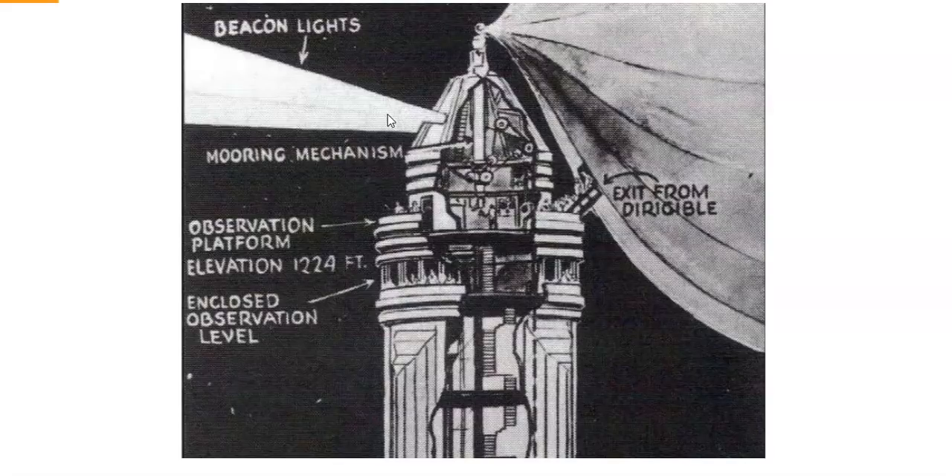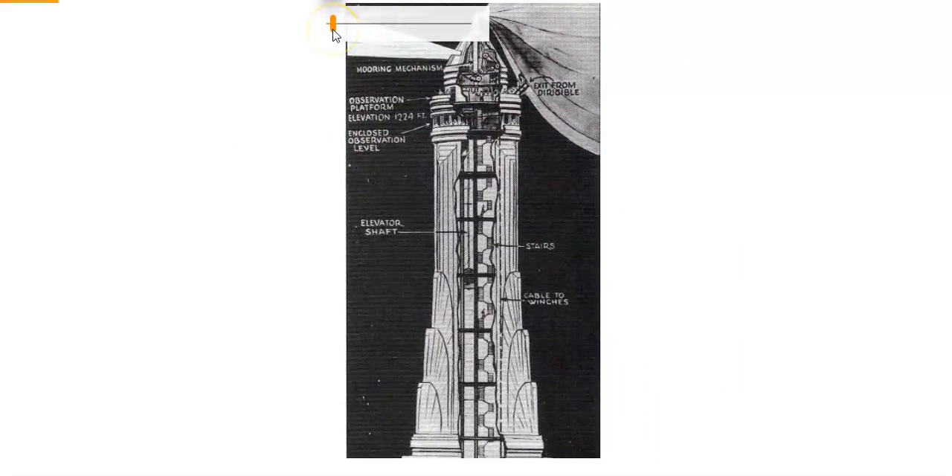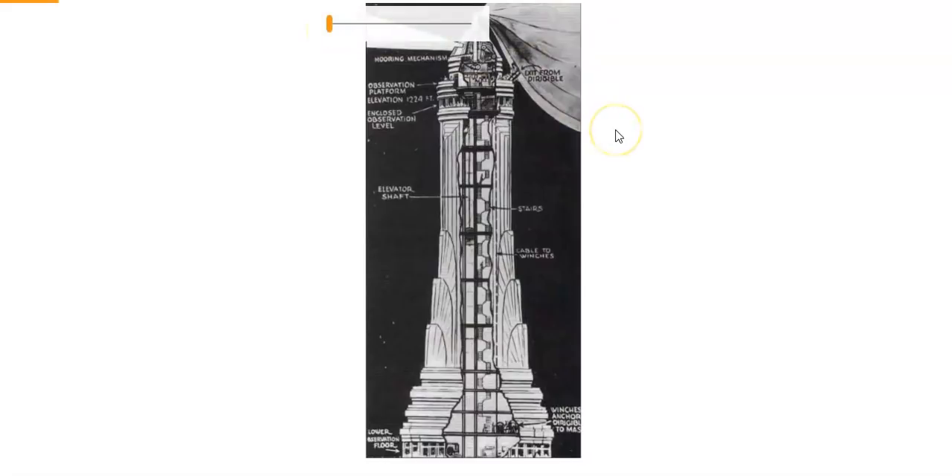In the last video I mentioned lighthouses may have something to do with this. This was marked the Empire State Building, so I'm not 100% sure if this is a drawing of it or something else, but clearly this building is completely built as a landing station and airport for airships. A lot of these buildings may have just been retrofitted into cubicles rather than serving our freedom of travel.